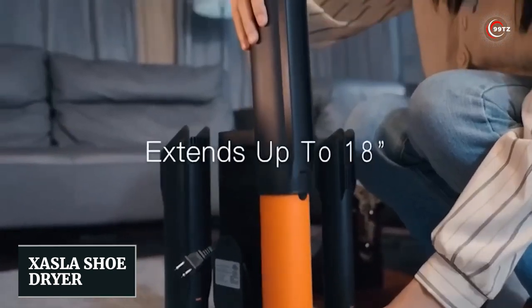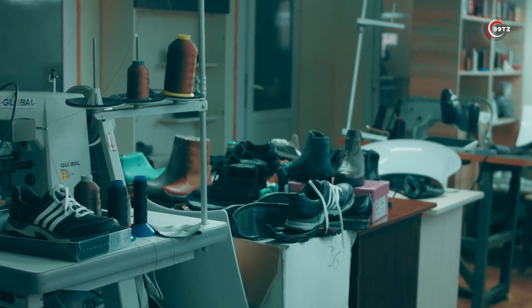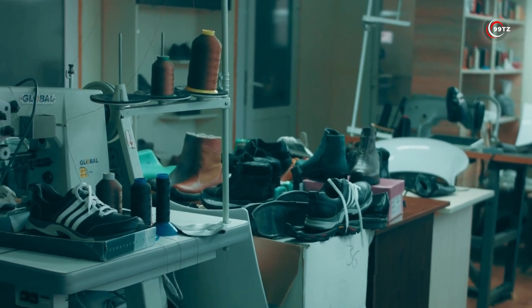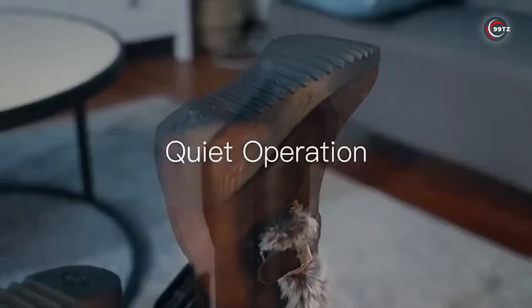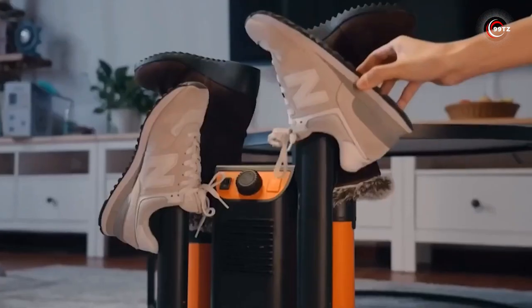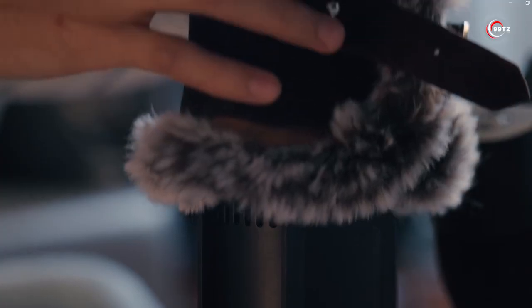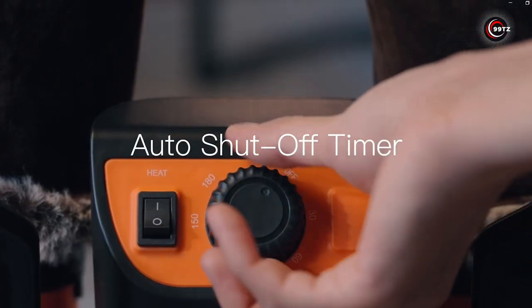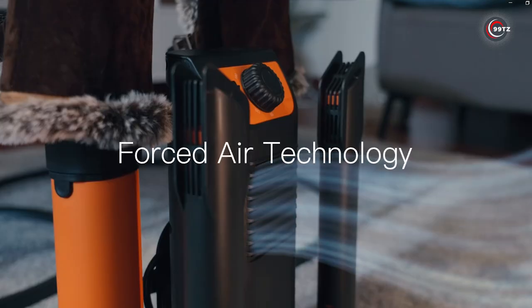Zasla Shoe Dryer — ever wonder how to take care of your shoes and gear? Introducing the Zasla Shoe Dryer. With 24.3 billion pairs of shoes manufactured worldwide, keeping your footwear fresh is essential. This versatile device dries not just shoes, but socks, helmets, clothes, and towels too. It's a game-changer. You can even dry two pairs simultaneously, saving you time. The built-in timer adjusts according to the item's condition, ensuring optimal results. From wet boots to delicate garments, the Zasla Shoe Dryer has you covered.